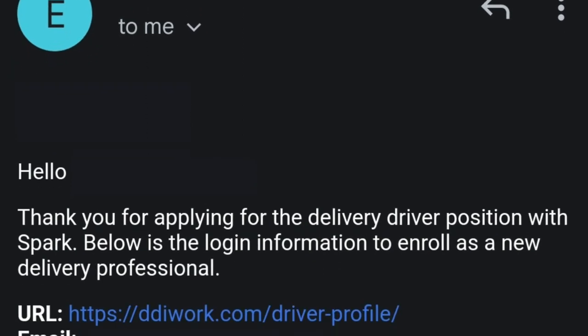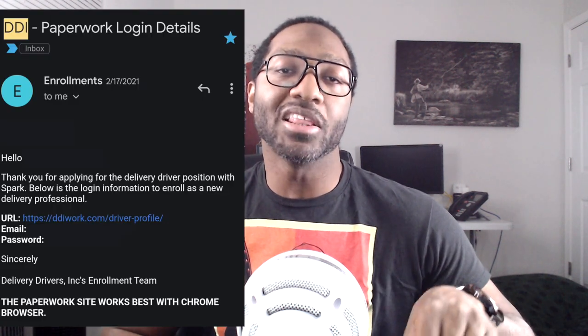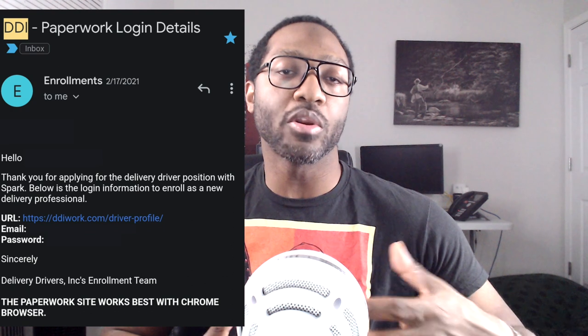On February 17th, 2021, that's when I got my first email from DDI after applying for Spark. It was in this email that I received my DDI login information, which allowed me to go into the DDI portal and do other things throughout this application process that I'll mention shortly.